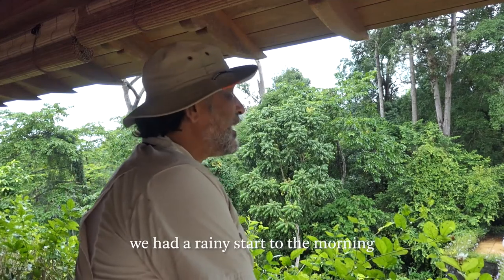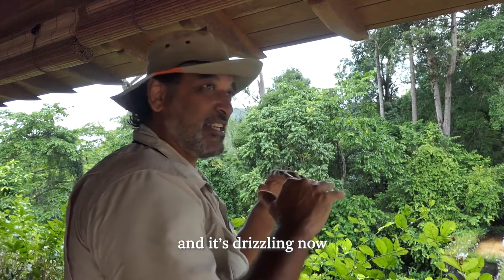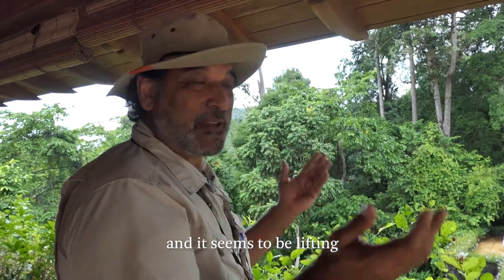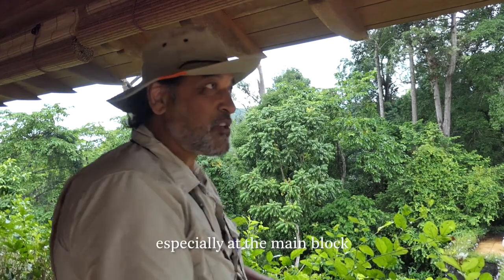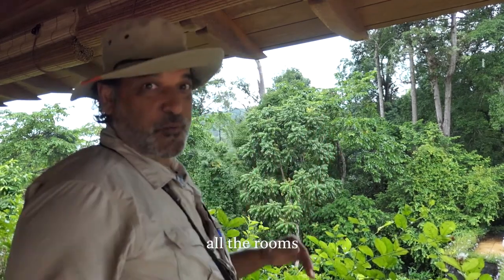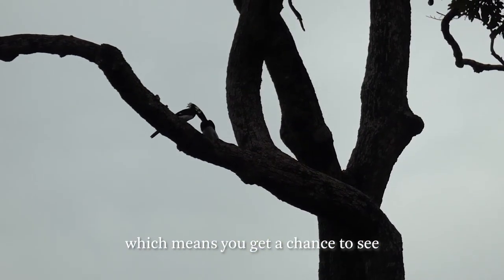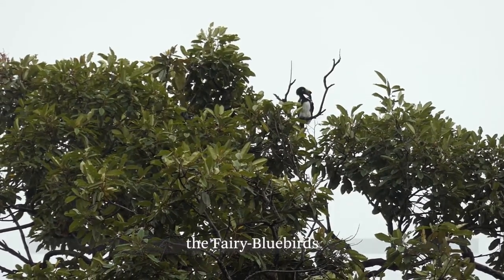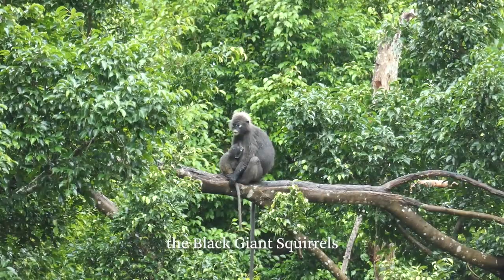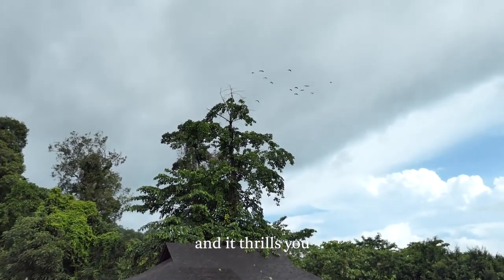Good morning. We had a rainy start to the morning and it's drizzling now, but it seems to be lifting. The wonderful thing about being at the Datai, especially at the main block, is that all the rooms look straight into the canopy. This gives you a chance to see birds like the hornbills, the fairy bluebirds, the giant squirrels and the monkeys, all at eye level — and it thrills you.